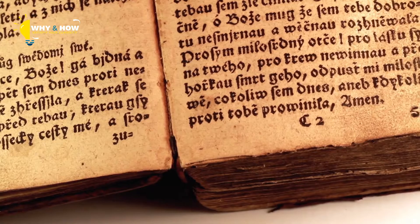It's believed that there are other human skin-bound books out there in the world, but due to some of the negative attention these books have received, you might be hard-pressed to find owners willing to admit ownership of these books.